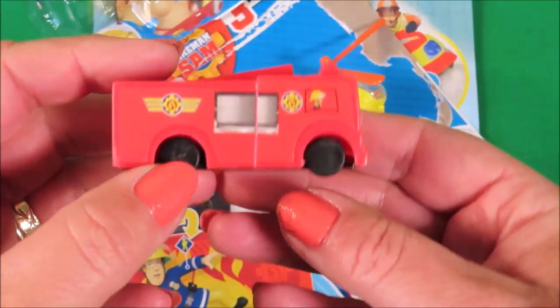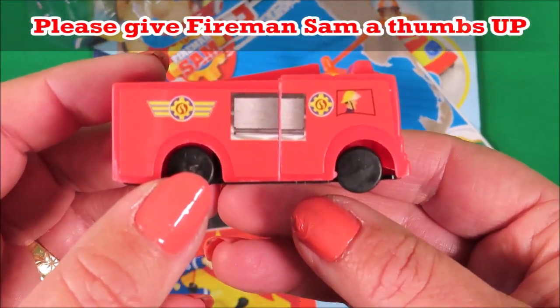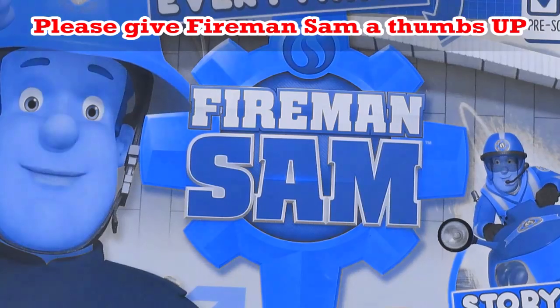And my favourite vehicle, Jupiter! Be sure to like, share and subscribe!